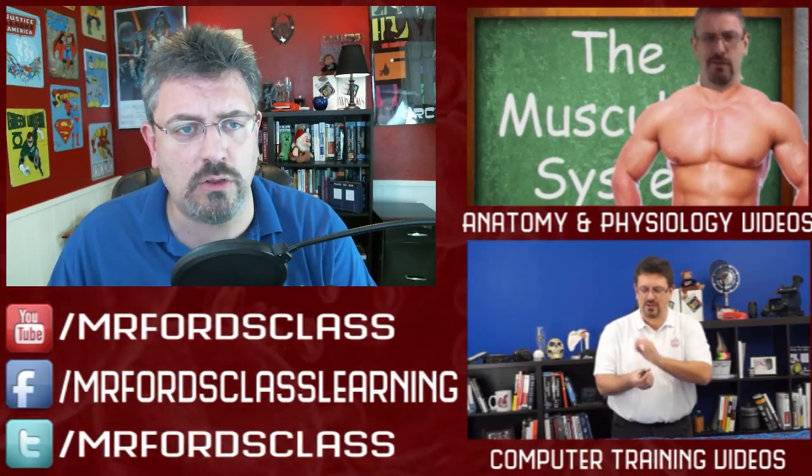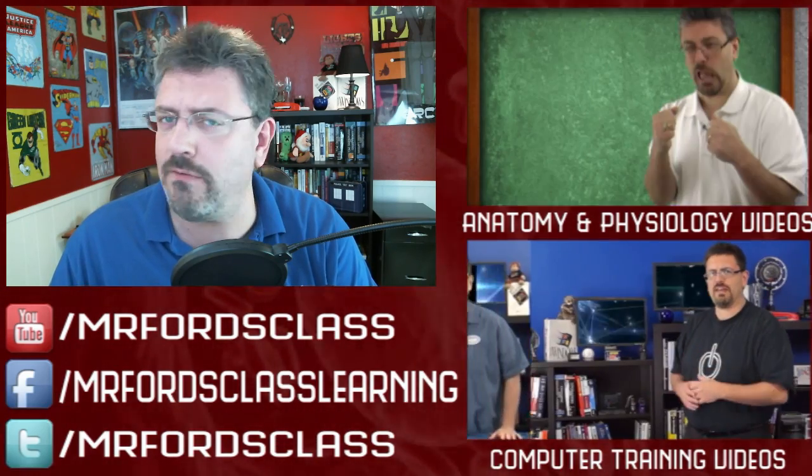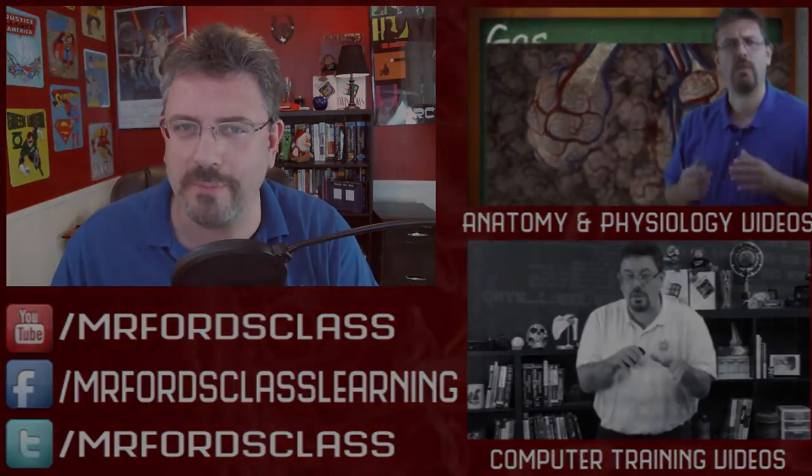So that's going to conclude our look at red blood cells. Hopefully you enjoyed it. If you did, be sure to click that like button and subscribe. Until later, as always, goodbye for now.